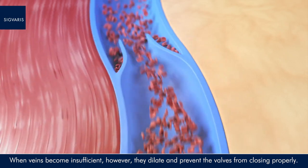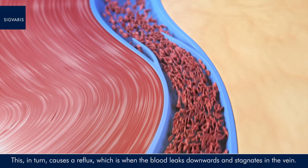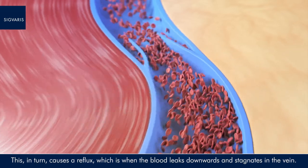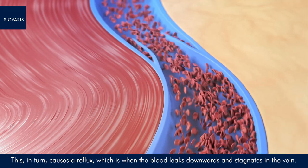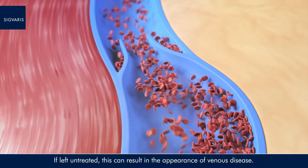When veins become insufficient, however, they dilate and prevent the valves from closing properly. This, in turn, causes a reflux, which is when the blood leaks downwards and stagnates in the vein. If left untreated, this can result in the appearance of venous disease.